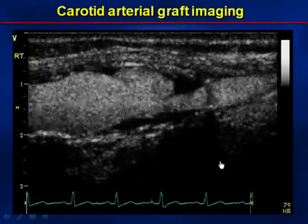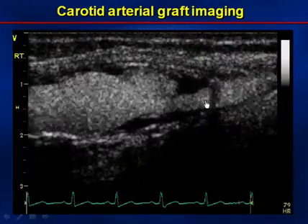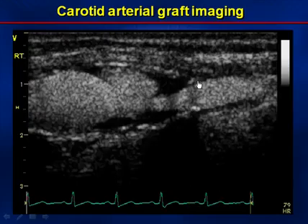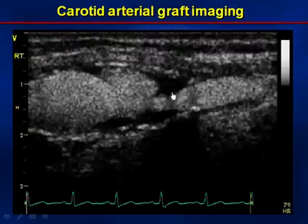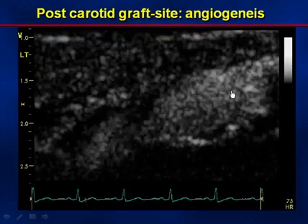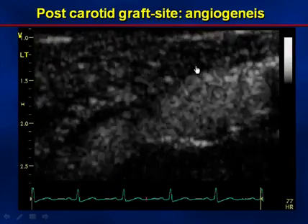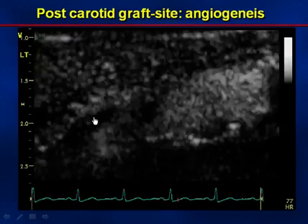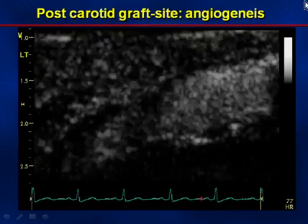This is a patient from our laboratory at Rush University Medical Center in Chicago. It's a patient who has a graft in the carotid artery — there is very little angiogenesis within the dark luminal structures representing the arterial grafts. However, on the next slide, proximal to the bifurcation, you can see vast amounts of angiogenesis lining the arterial surface while the contrast flows through the lumen itself.